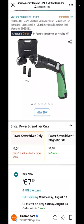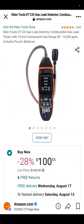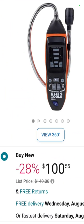This one came from Capone over at Daily Dose of Tools: it is the Metabo HPT 3.6V cordless screwdriver at $67.85. Klein Tools gas leak detector: $100.55. You cannot beat that — 28% off. That's awesome.